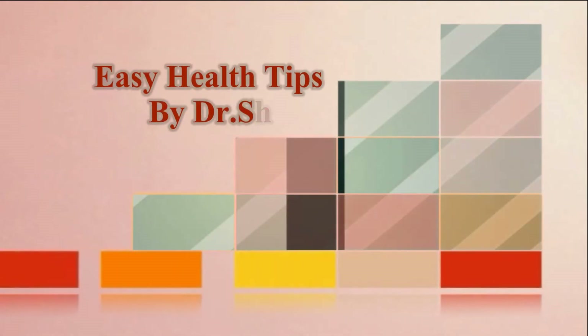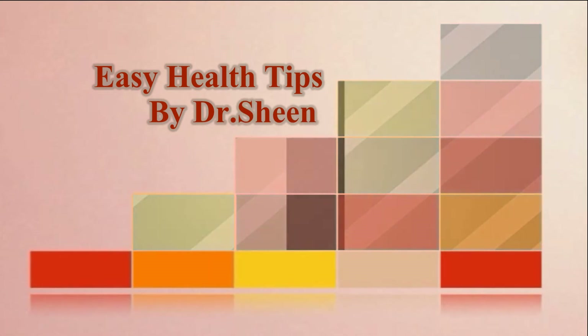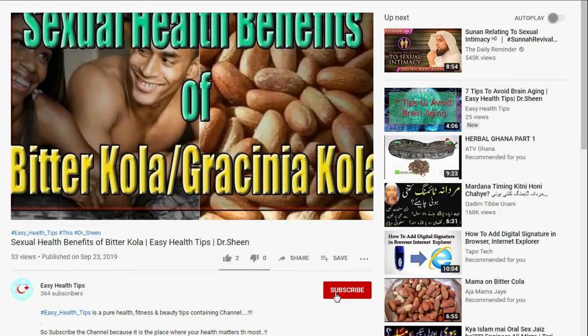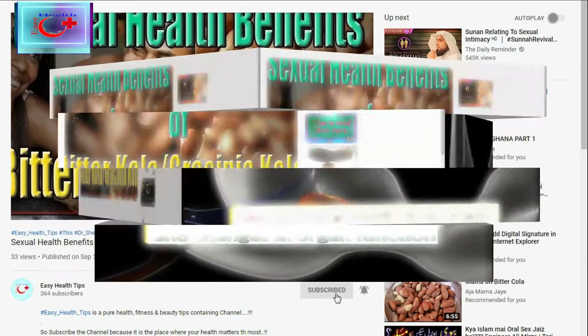Hello and hi to sweet viewers of Easy Health Tips. I am Dr. Sheen and you are watching your all time favorite YouTube channel Easy Health Tips. Before moving towards our today's topic, I request you to subscribe the channel and press the bell icon in order to get latest videos first of all. So let's start our today's topic.